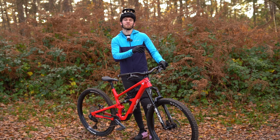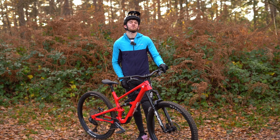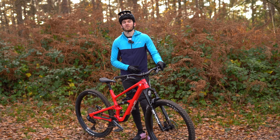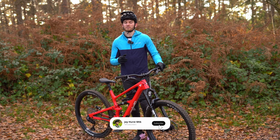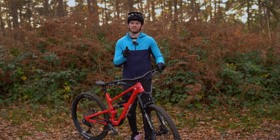That's the end of today's video - absolute cracking time on the YT Jeffsy, super fun ride, really enjoyed it. Dad also loved his YT Capra loads. If you want to demo any of these bikes, get yourself down to the YT Mill and you can hire one for £15 and try it out at the Surrey Hills - would be a super good time. As always if you enjoyed make sure to like and subscribe, and I'll see you next week for another ride.